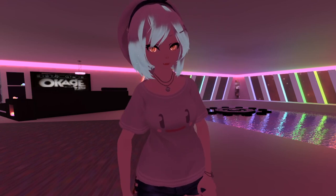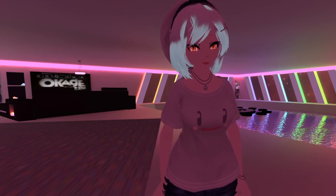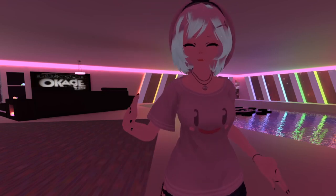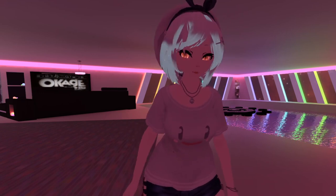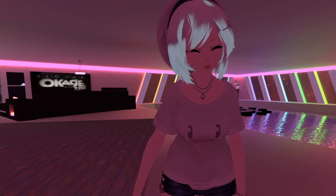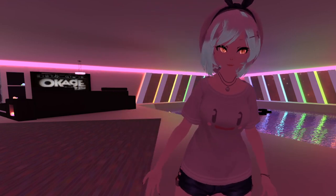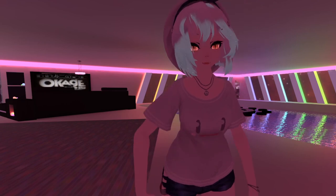I think the most important thing VRChat should focus on is making sure content creators are happy. Because at the end of the day, people keep coming back to VRChat because they see stuff that interests them. People hang out at Drinking Night, Room of Rain, Void Club. If we didn't have any of those, where would people hang out - in the home world where there's nothing to do? Nobody looks at what VRChat makes for the most part.